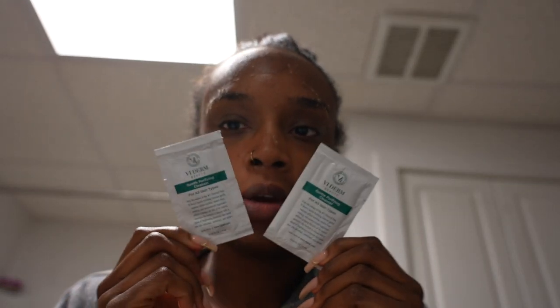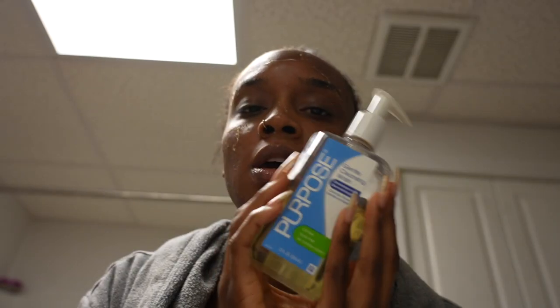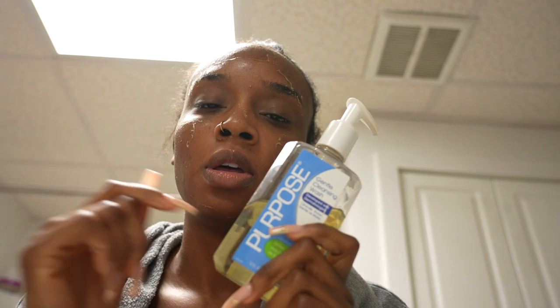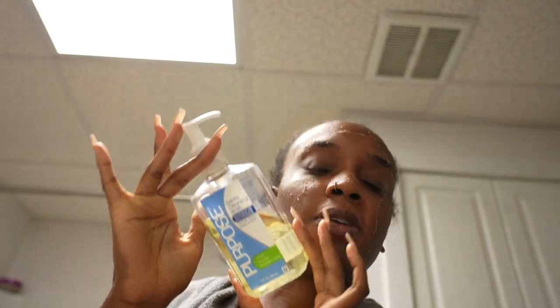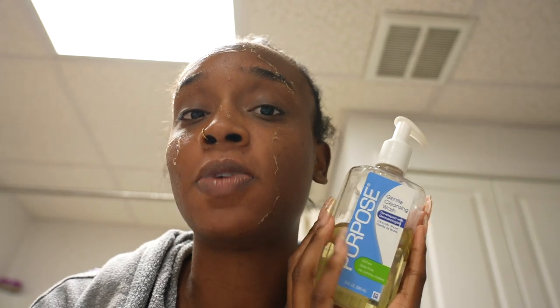You're supposed to use the provided cleansers, but I never do because they kind of make me itch. I like to use Purpose Cleanser — I use this specifically for chemical peels because it's very gentle and water-based. Not very popular, but very effective and gentle. I wet my hands, put the Purpose Cleanser in, rub for about 60 seconds until it gets really foamy, and then gently wash my face for about 60 seconds — being really gentle because I don't want to pull any skin.